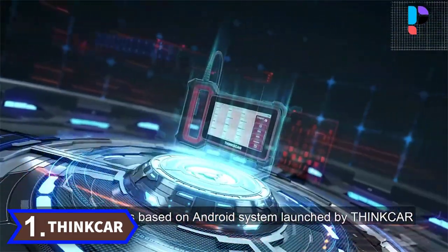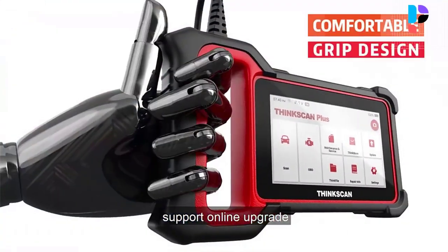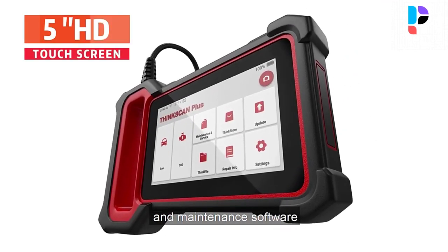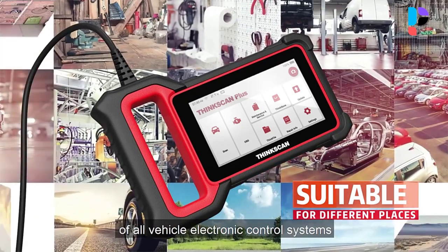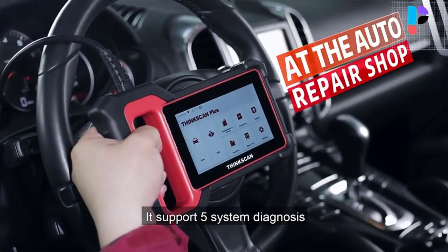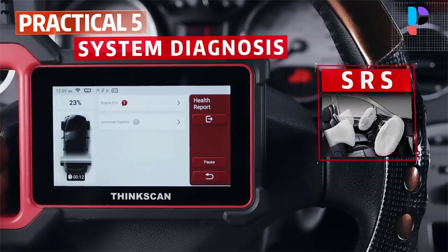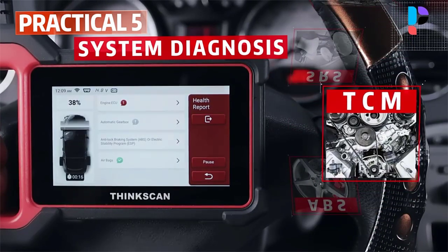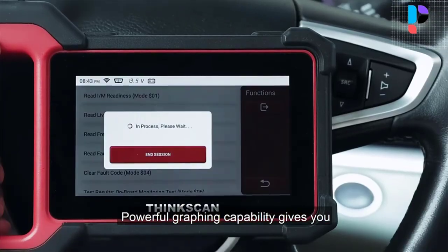Number 1. Brand Name: Thincar. Model Number: Thincscan Plus S4. The Thincscan Plus S4 OBD2 scanner is a plug-and-play diagnostic scan tool for all vehicles. The main pad is based on Android 7.0, features 16GB storage, a 5-inch touchscreen, and supports Bluetooth and Wi-Fi connection. Rubber wrap around the edges makes it durable and stable, making it an ideal tool for garage use or auto shop.